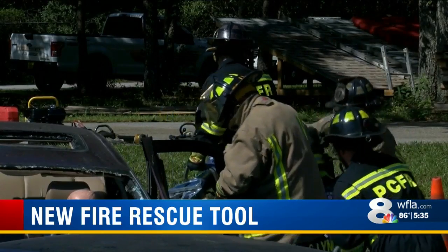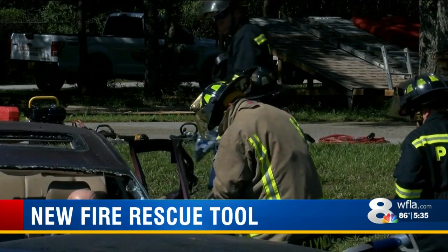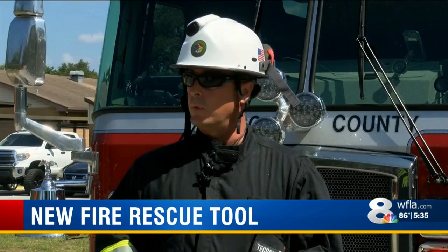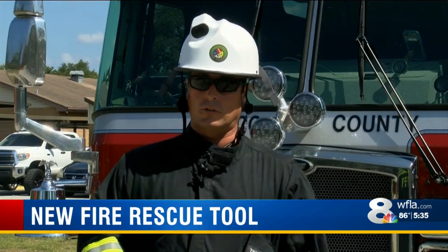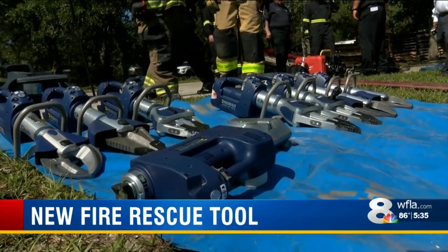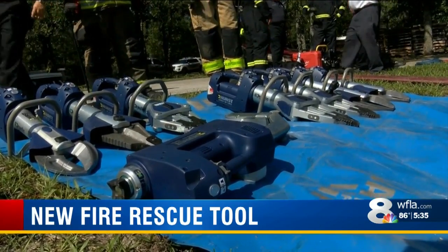Captain Dieter says this new tool gives them the opportunity to save more lives. We could go into a structural collapse, we could force entry on a structure — say it's a large commercial building. We could use these tools in other ways that we wouldn't traditionally use them in.